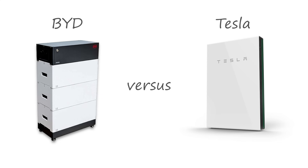Today I'm going to compare the two best solar batteries on the market, the Tesla Powerwall and the BYD solar battery. I'll point out seven significant differences between the two batteries, and by the end of this video, you'll know which solar battery is better for your home.